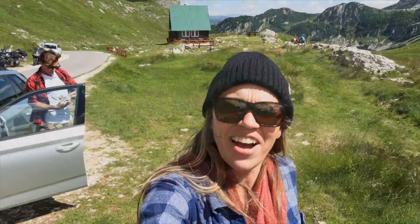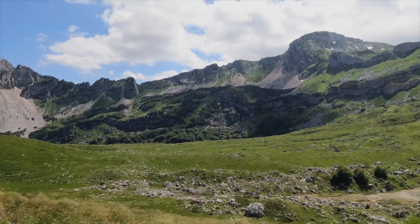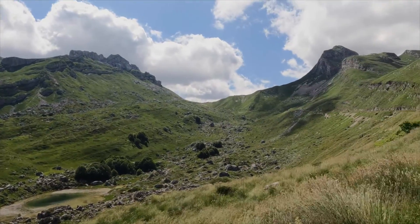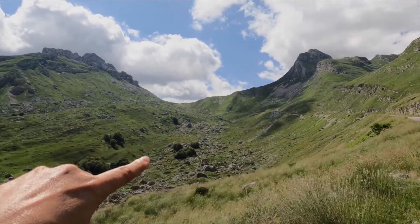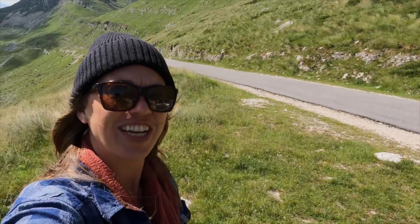Wow, this is crazy. I feel like we're in Ireland or somewhere. Look — that's the road, and look at that adorable little restaurant. We should have eaten there.